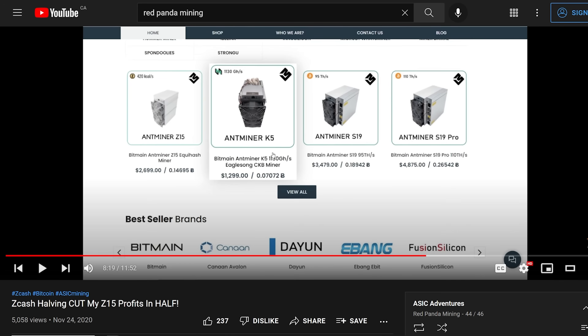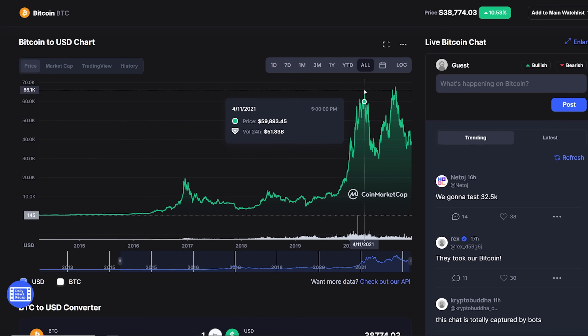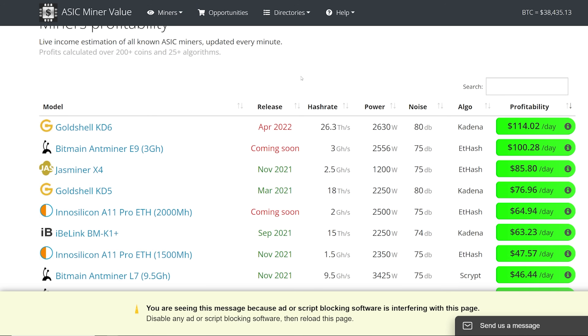Let's look at the S19 Pro. In a video I made on November 24th of 2020, the Bitmain Antminer S19 Pro 110 terahash was available from Crypto Miner Bros for $4,875 USD, when Bitcoin was around $17,000. The price of Bitcoin kept going up to around $60,000–$65,000 in the first peak in March–April 2021. During that time, S19J ASIC miners were going up to $13,000, $14,000, even $15,000 each.